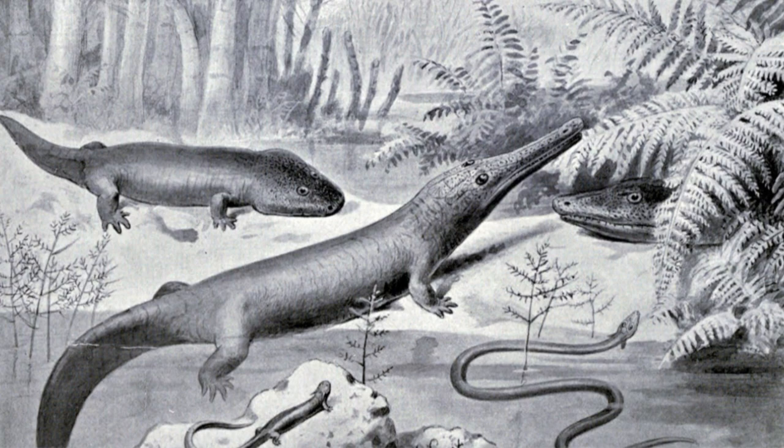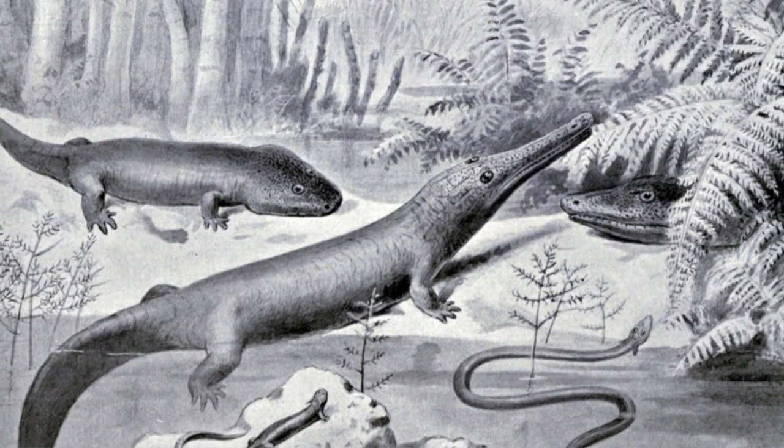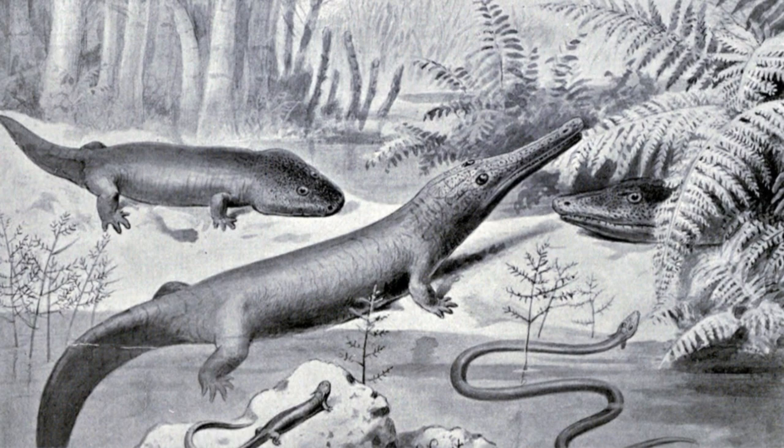The fossils mainly consist of a group of amphibian-like tetrapods in the genus Caraterpeton. Caraterpeton were palm-sized, salamander-shaped creatures with pointed, dragon-like horns, according to University College Cork in Ireland. The fossils date back to around 320 million years ago during the Carboniferous period, 359 to 299 million years ago.